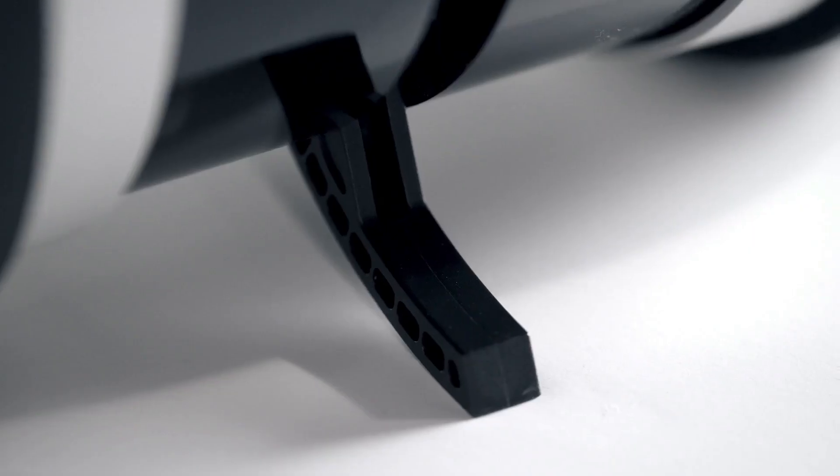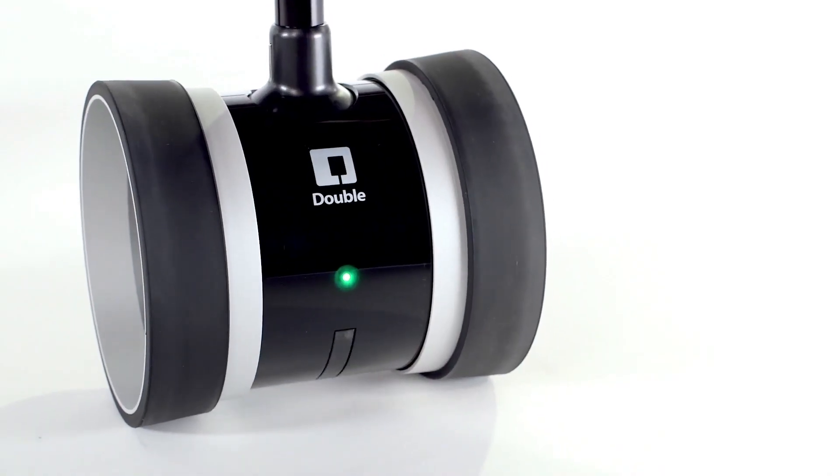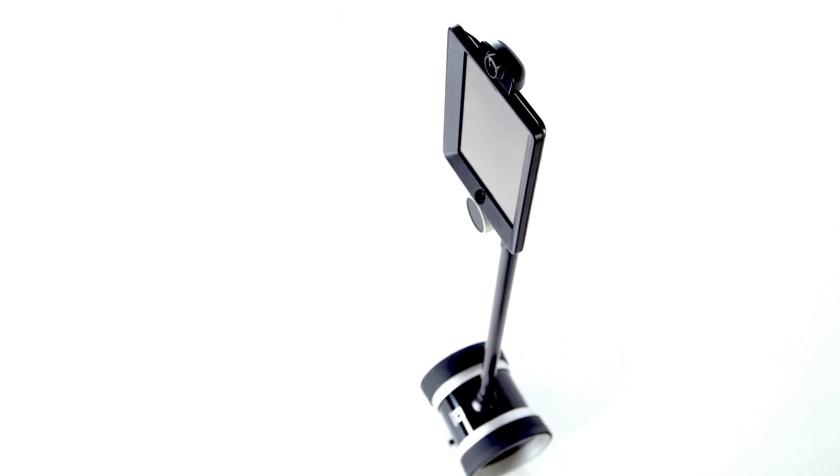Telepresence robot company Double Robotics just released a new, sturdier version of its iPad robot at CES. I got to test out some of those 2.0 upgrades with CEO Dan Kahn.